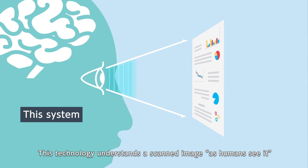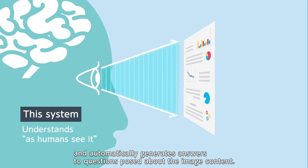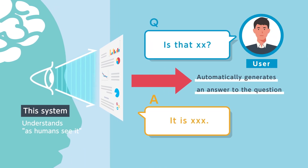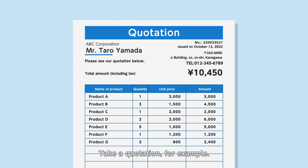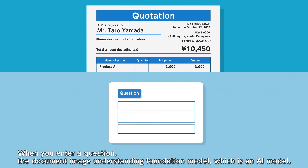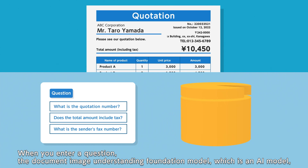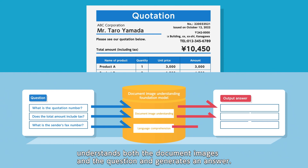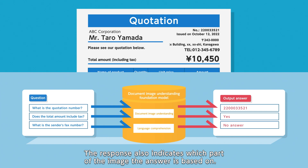This technology understands a scanned image as humans see it, and automatically generates answers to questions posed about the image content. Take a quotation for example: when you enter a question, the Document Image Understanding Foundation model, which is an AI model, understands both the document images and the question and generates an answer. The response also indicates which part of the image the answer is based on.